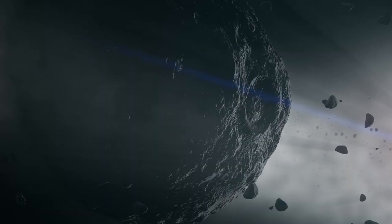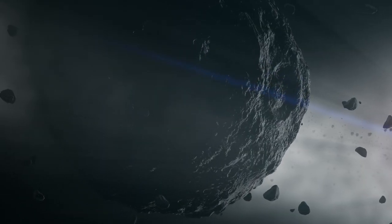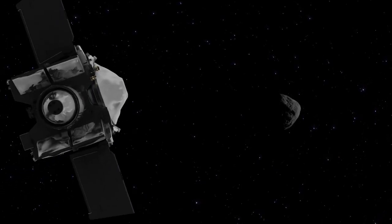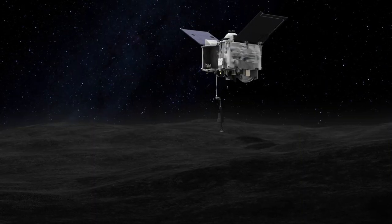OSIRIS-REx is an opportunity to go back in time and visit an asteroid called Bennu. Bennu is a very primitive object created at the birth of our solar system. OSIRIS-REx is going to go there, orbit Bennu for more than a year, and bring back a sample.